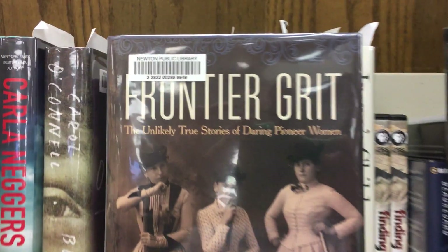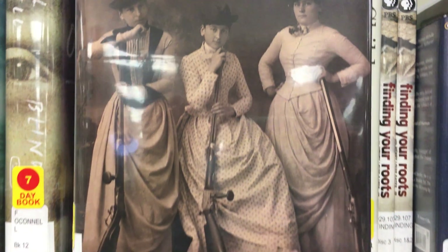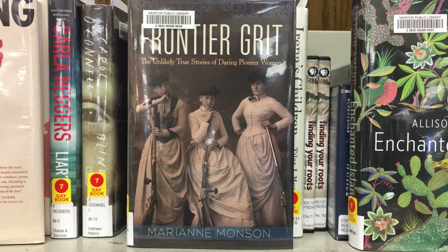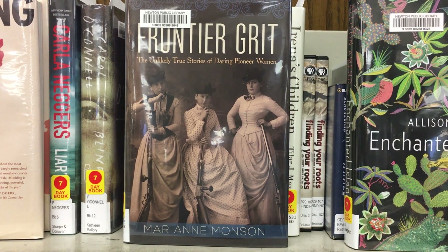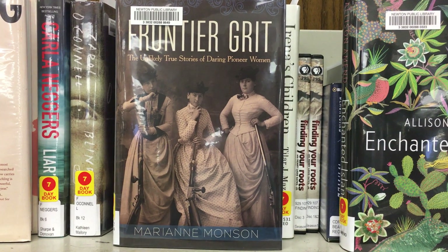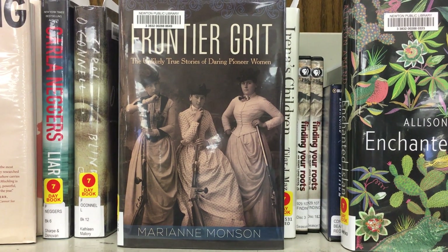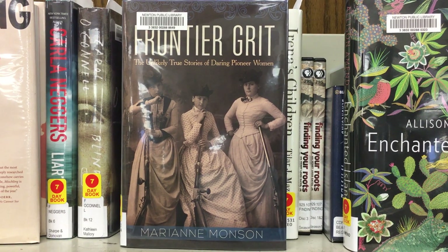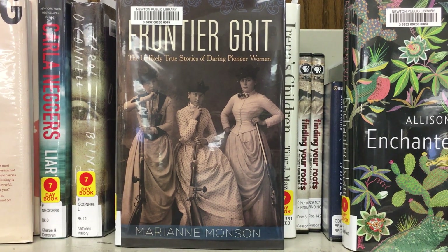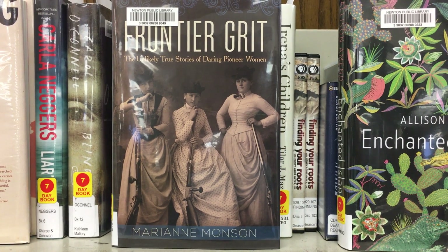My book is entitled Frontier Grit: The Unlikely True Story of Daring Pioneer Women by Marianne Monsoon. The reason I picked this book is I really like the picture on the cover — it tells me that these women were there to kick butt. In Frontier Grit, you will discover the story of 12 women who heard the call to settle in the West and who came from all points of the globe. These are gripping dramas of good-hearted women, courageous immigrants and migrants. Many were crusaders for social justice and women's rights. All endured hardships, broke barriers, and changed the world.